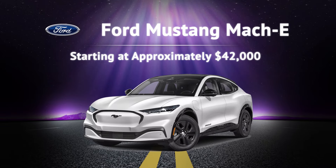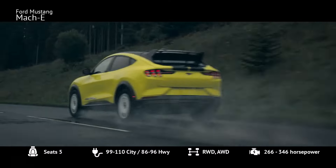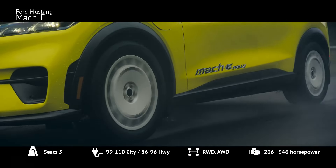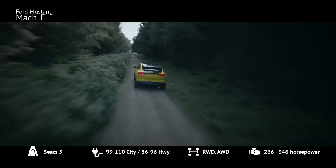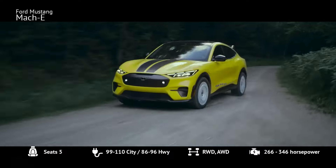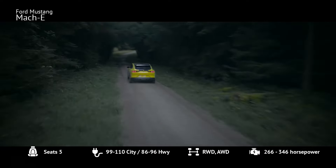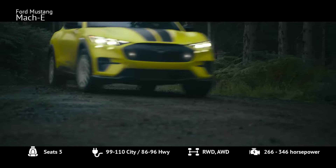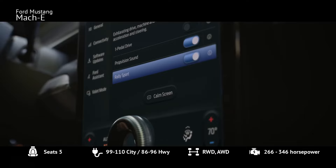Number 10: Ford Mustang Mach-E. The Ford Mustang Mach-E, starting at about $42,000, combines sporty performance with practicality. The 2024 model features a lighter rear motor with 264 horsepower and 387 lb-ft of torque in the base Select trim. It offers a range of up to 250 miles and includes faster charging speeds. While higher trims can get pricey, the base Select RWD standard range provides excellent value.